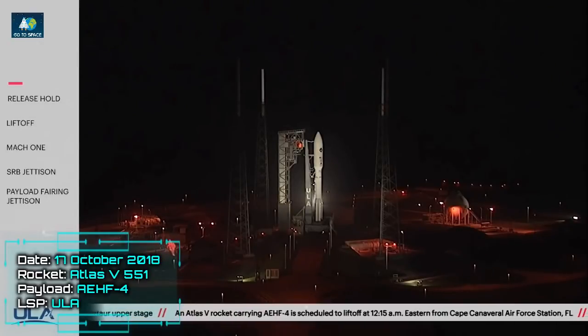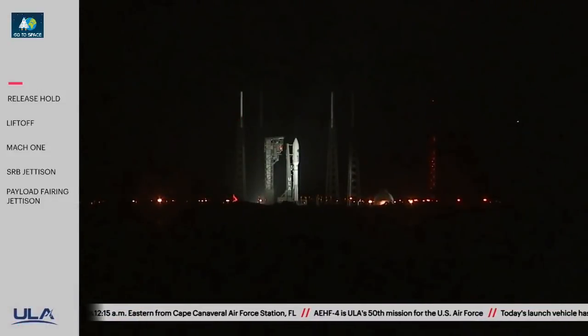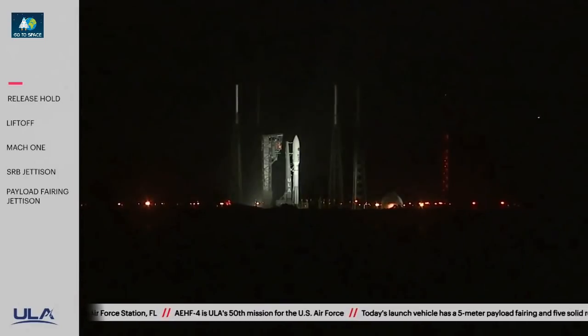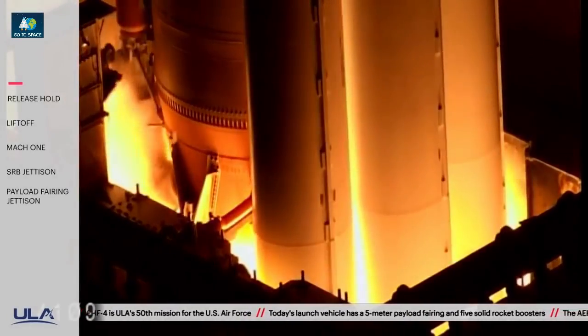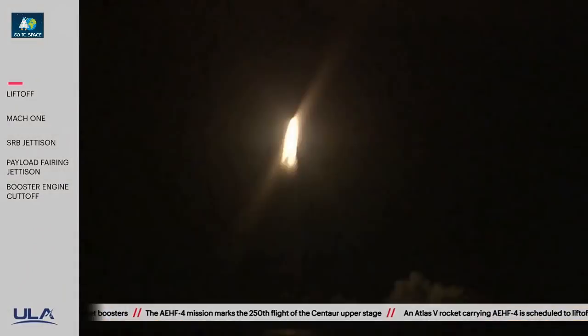T-minus 10, 9, 8, 7, 6, 5, 4, 3, we have ignition, 2, 1, and liftoff of the AEHF-4 mission carried by United Launch Alliance Atlas V rocket for the United States Air Force.